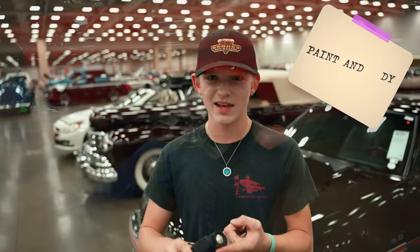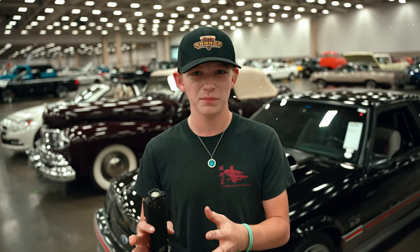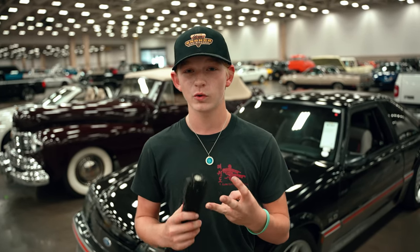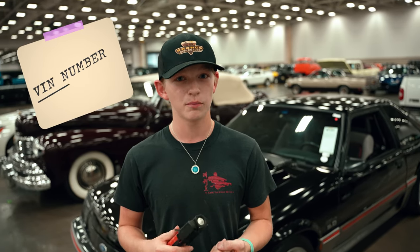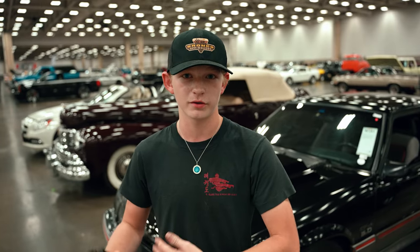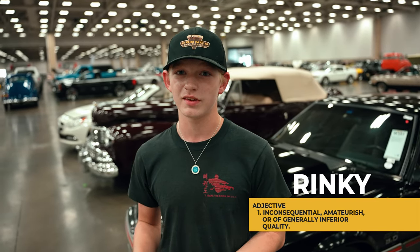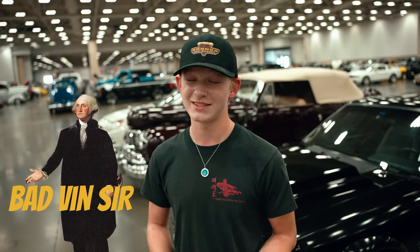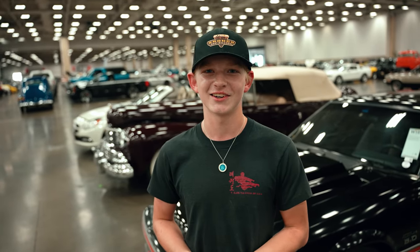The third thing we always look for in our cars is the VIN number. The VIN number is very important because if it's stolen from another car chassis, if someone tried to do some shady stuff, that can lead to legal problems — you've got to deal with the government at that point. It's definitely a pleasure working here at Lee Johnson Ford and getting to see all these wonderful classic cars.